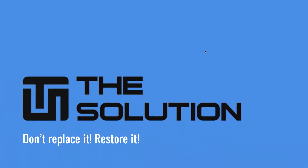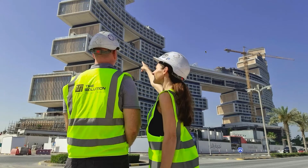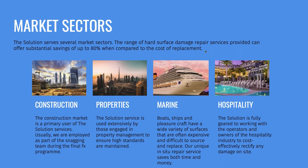In your current buildings, during construction, before handover, we can do repairs which are extremely high in quality, and we'll save you a massive amount of cost at the end. We do construction sites, properties, marine, and hospitality.